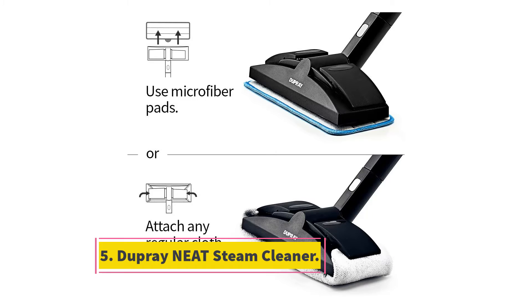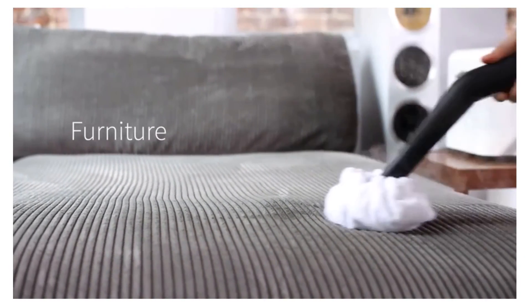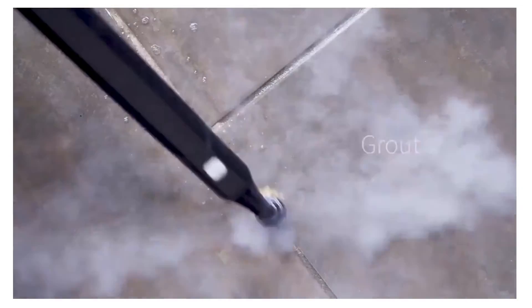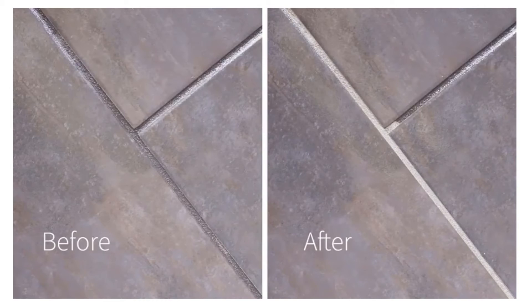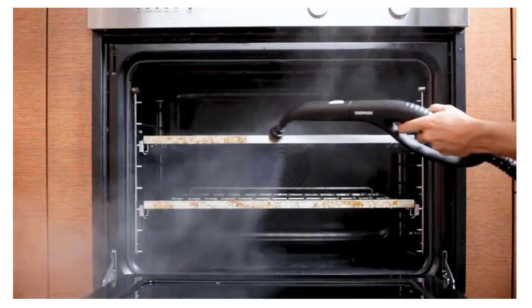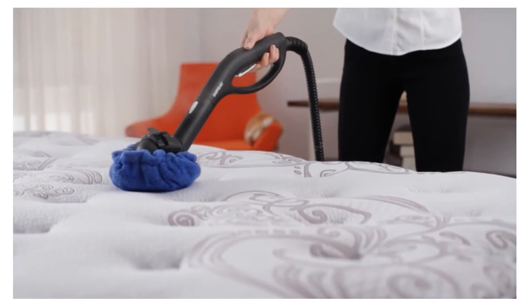At number five: the Dupray Neat steam cleaner. If you're looking for a steam cleaner, your best bet is the Dupray Neat. This heavy-duty, multi-purpose product is designed for efficiency, durability, and ease of use. It effortlessly removes dirt, grime, grease, and stains from carpets while eliminating 99.9% of bacteria, viruses, mold, mildew, and other pathogens. It also deodorizes your floors and can be used on all types of carpeting and flooring materials, upholstered furniture, and curtains.